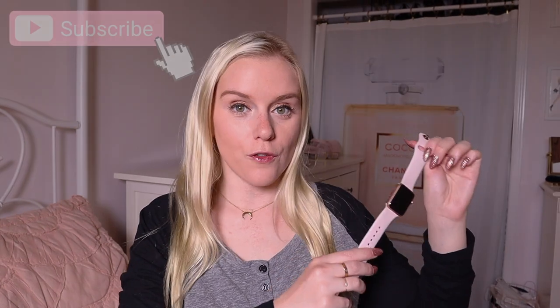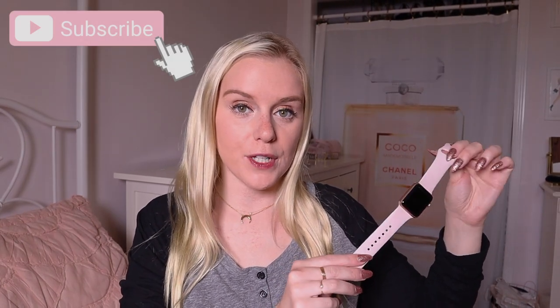Hey everyone, today I'm going to talk to you about what is on my Apple Watch, the pros, the cons, and whether or not I think it is overall worth it to own an Apple Watch. I have the 38 millimeter Apple Watch with the rose gold color and the pink band. I know there is one with a bigger screen but this was just fine for me. In this video I will show you a close-up of all the apps that I use and how it functions.